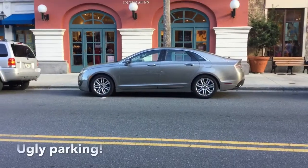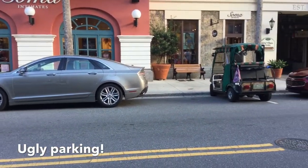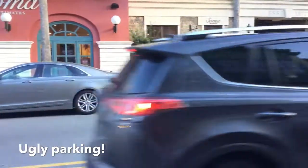This is when it gets really ugly. This car parked over the line for parallel parking. So look what this golf cart did — it parked inside that space.